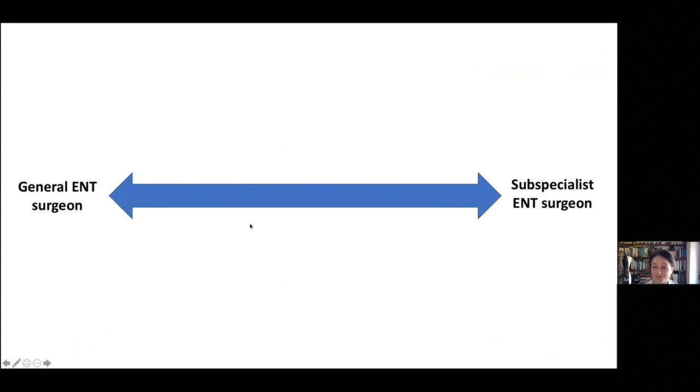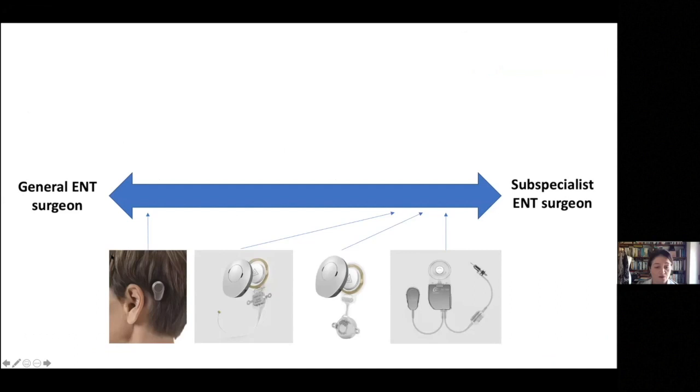To put this topic in context, we all exist along this spectrum somewhere and most of us won't ever have much to do with implantable hearing devices. You'll have all come across bone anchored hearing aids, which a lot of general ENT surgeons do. But the more complex hearing implants are really up at this end and they're done by subspecialist otologists.